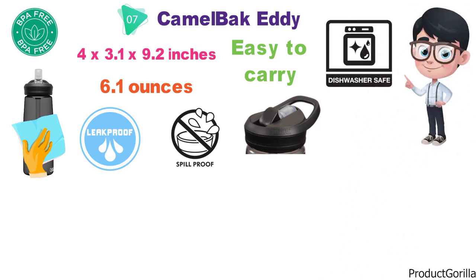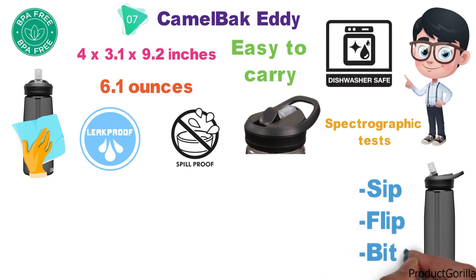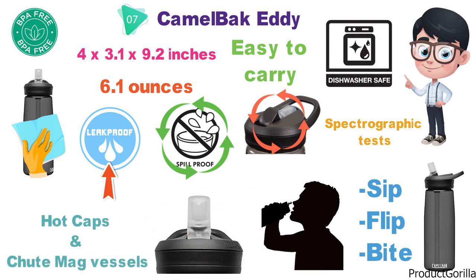The Eddy bottle by Camelback has been remodeled and now you can sip, flip, and bite more than the previous models, with a quarter more flow for each sip helping you stay hydrated. The cap has a spill-proof and leak-proof design when closed, and the cap is universal with compatibility with hot caps and Chute Mag vessels.